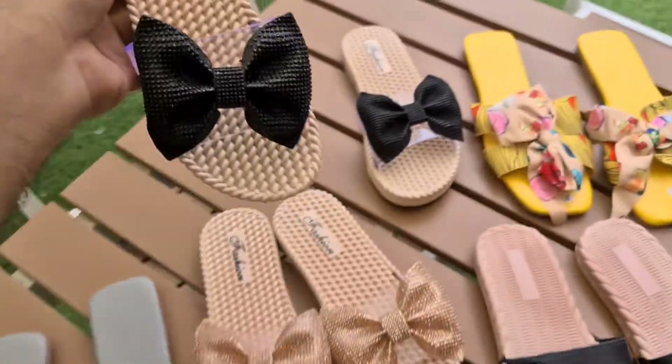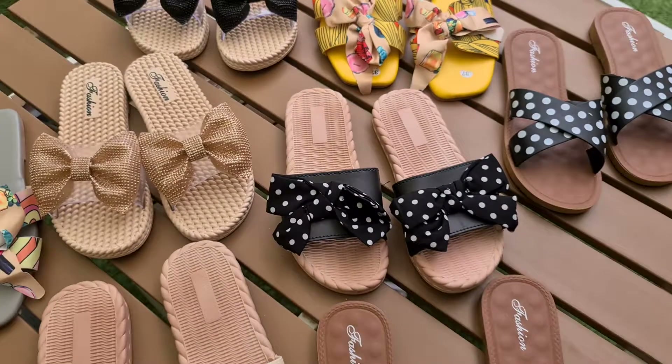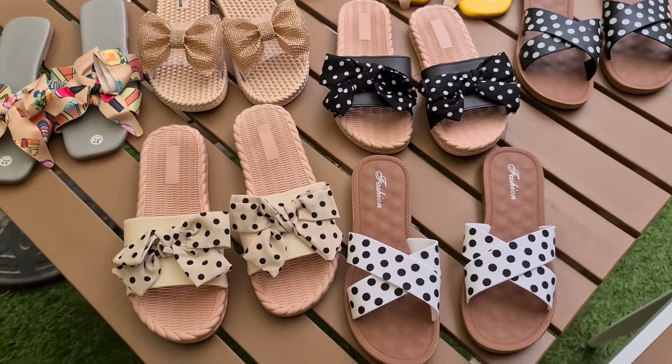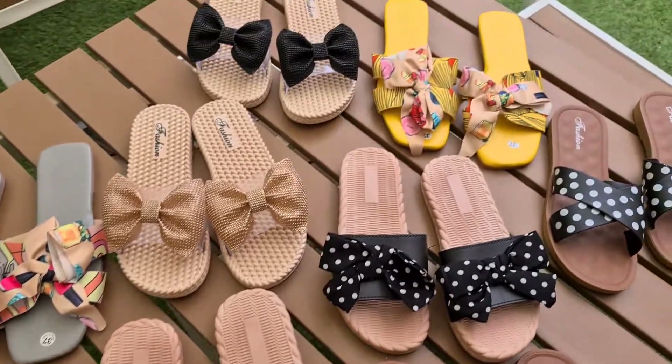Limited stock. For orders, you can see the WhatsApp number in the description or on the page. Thank you so much, take care. Allah Hafiz!